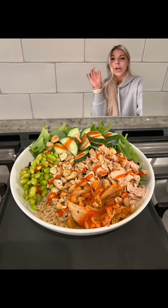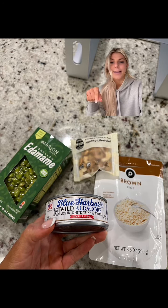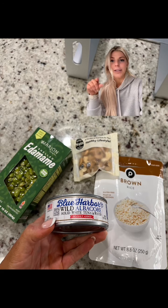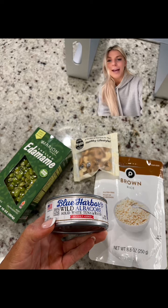Here's my favorite lunch to have, and it is so flipping high protein. In the rice and in the nuts, there's five grams of protein each — I do cashews. And then in the tuna, there is 32 grams of protein, and edamame has seven grams.